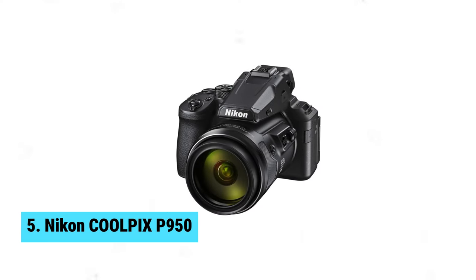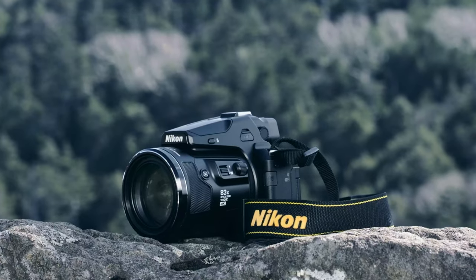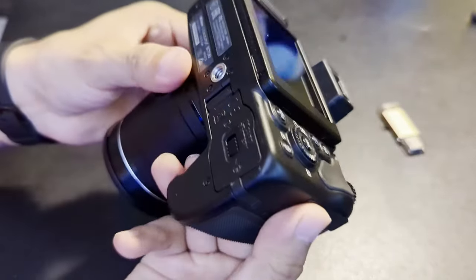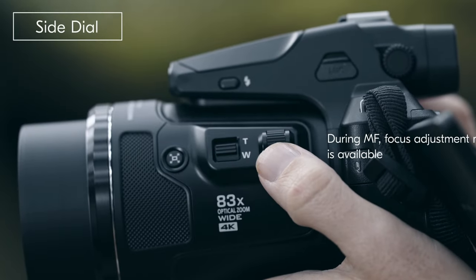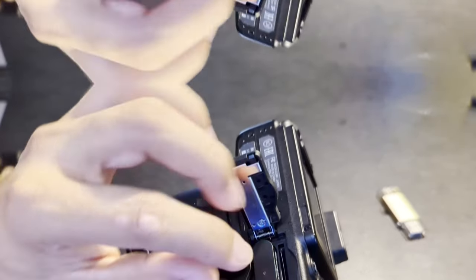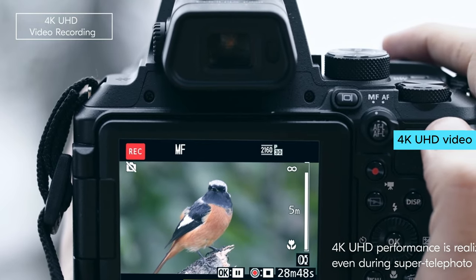Number 5: Nikon Coolpix P950. With 16 megapixels of resolution, an 83x optical zoom, and 166x dynamic fine zoom, this camera is a real powerhouse in a compact package. The built-in bird and moon modes, along with scene modes, make shooting a breeze even for beginners. The max focal length of 2000mm allows you to get up close and personal with your subjects, whether you're shooting stills or capturing 4K UHD video.